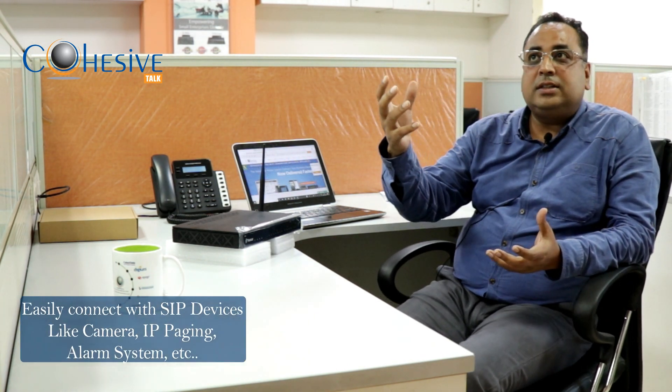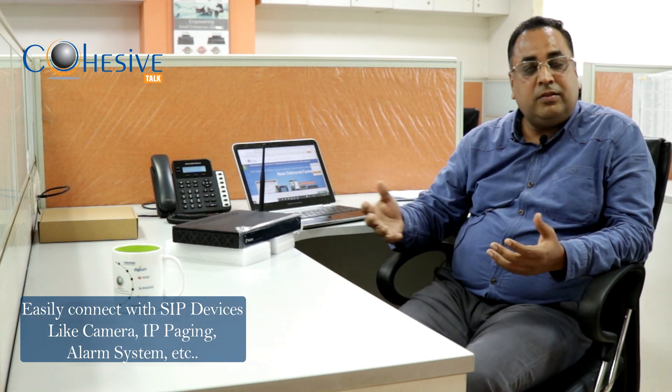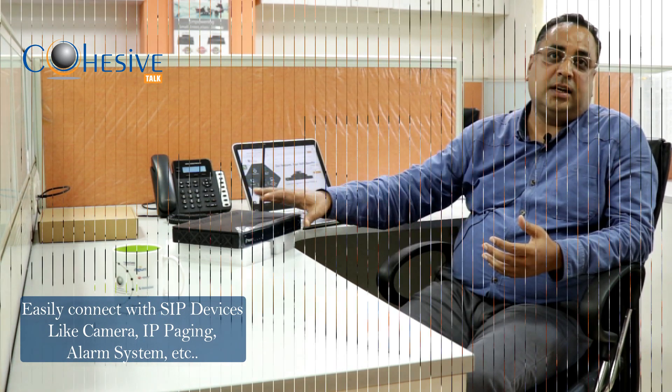For people looking for a combination where they want to connect analog lines with the PBX and also have IP extensions, this is a very good product. A great example is for users looking to connect voice extensions along with IoT devices like cameras, feeding devices, and alarm systems — all of which can be connected through this PBX.